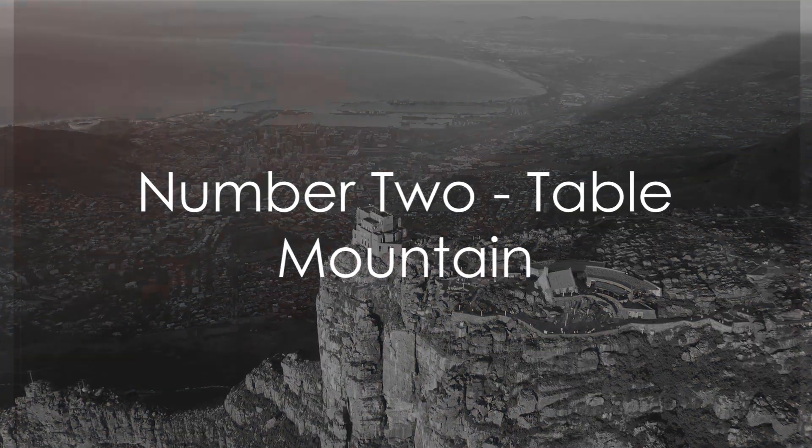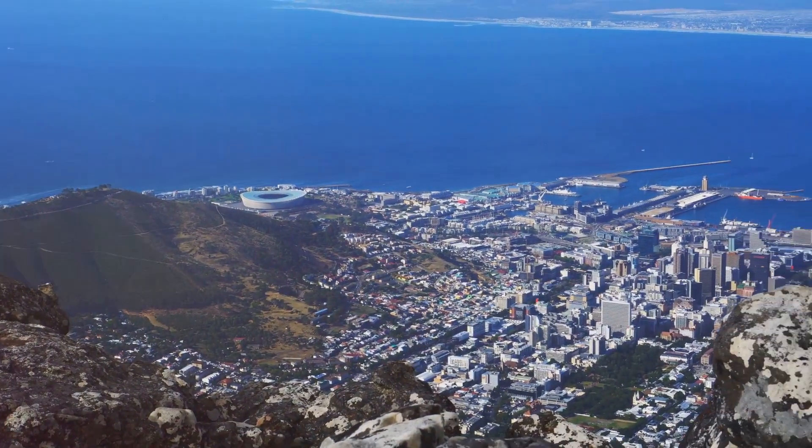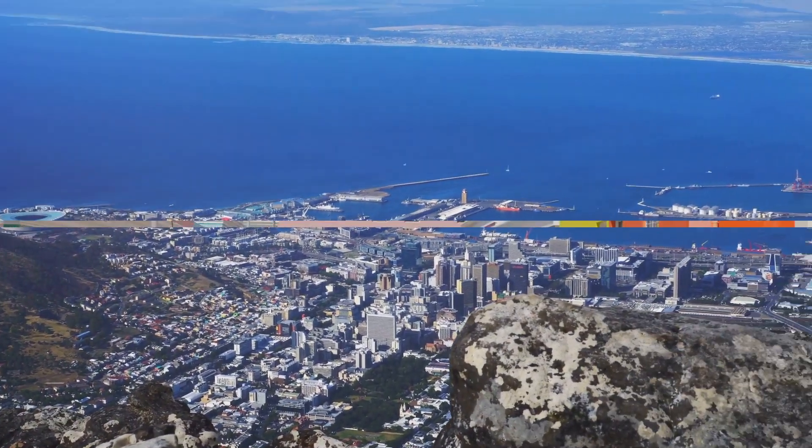Coming in at number 2, we have the iconic Table Mountain. Dominating the skyline of Cape Town, Table Mountain offers panoramic views of the city and the Atlantic seaboard.